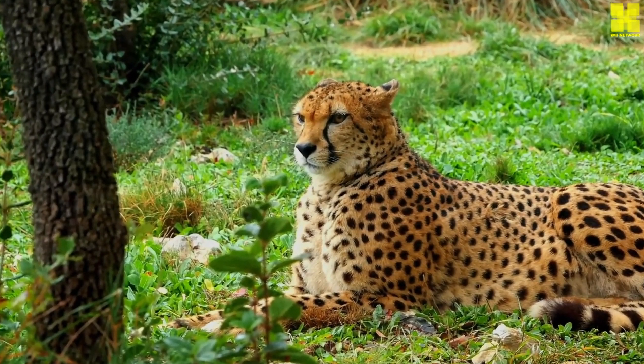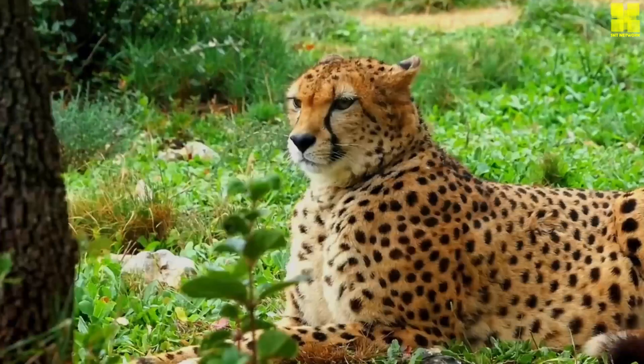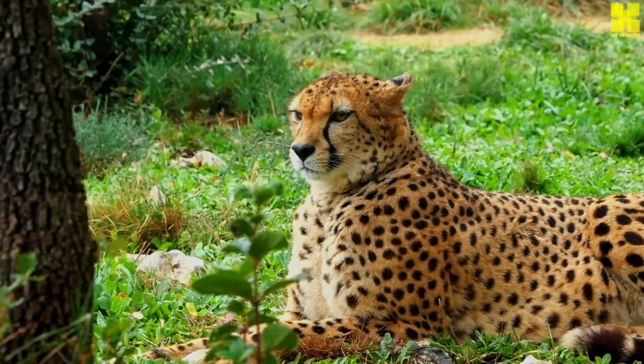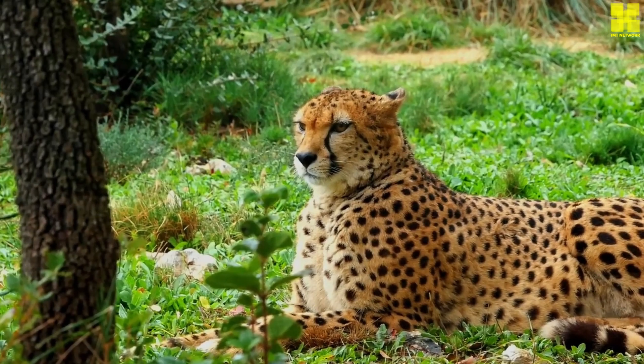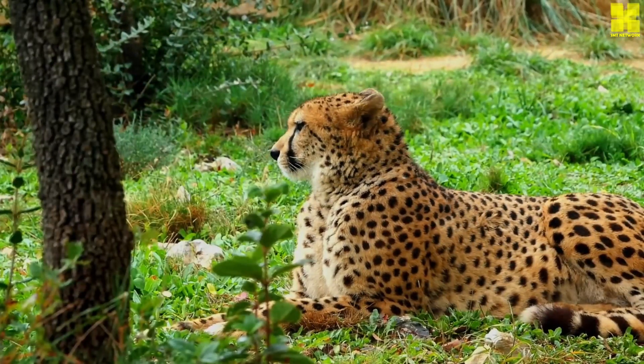Additionally, conflict with humans, often arising from livestock depredation, further diminishes their numbers. Poaching, driven by the illegal wildlife trade, remains a persistent threat, particularly in areas with weak law enforcement.